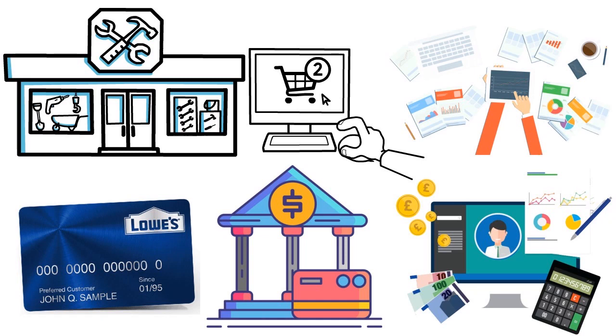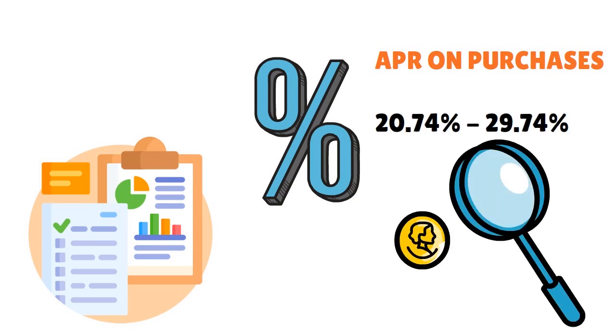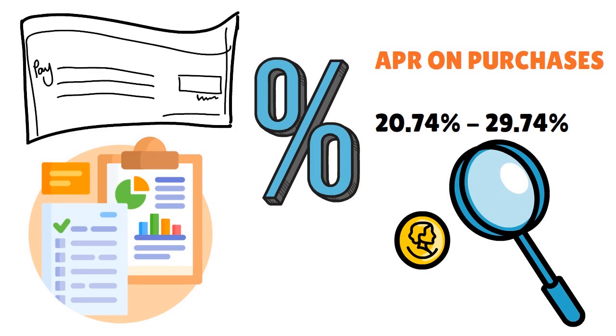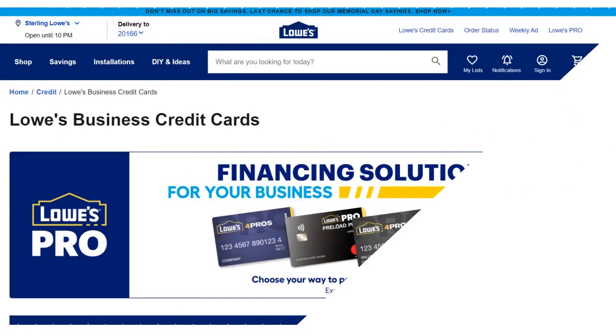When someone talks to you about the Lowe's business credit card, think about two things: rewards and discounts. That's the duality to keep in mind. The APR on this card goes from 20.74% to 29.74% variable. There are no balance transfers allowed — this is not a card for balance transfers. And you have a welcome bonus of $100 that you can use at any Lowe's.